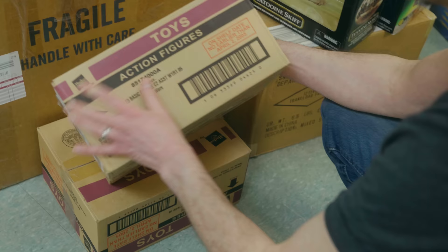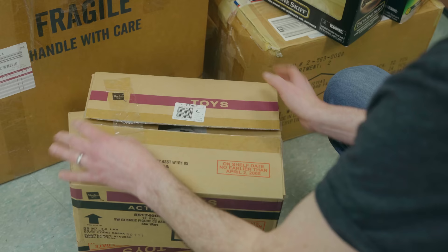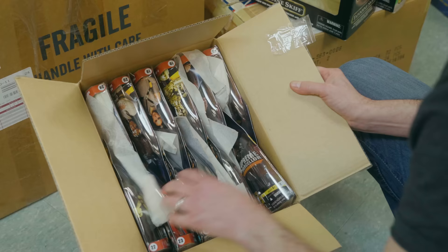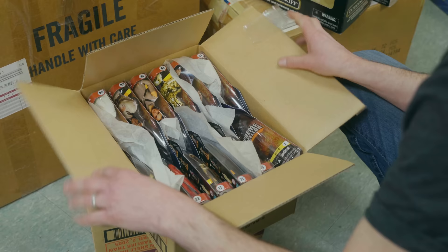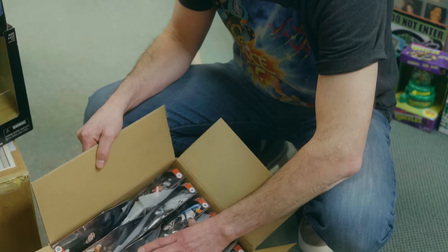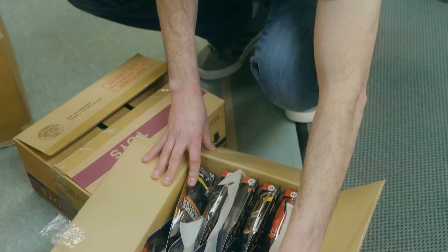Dated no earlier than April, so these have got to be Revenge of the Sith figures. There really are no anomalies in Revenge of the Sith — $10 bucks a piece max. These are all in order: one, two, three, four, five, six, seven, eight, nine, ten — it's like the first 12 in that series, actually the first 24 figures in the Revenge of the Sith line.